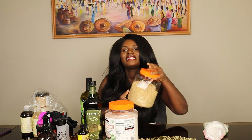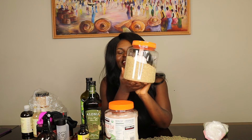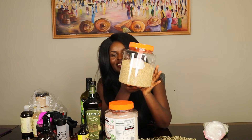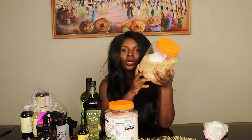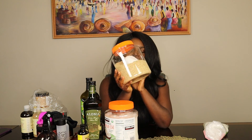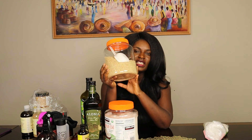Last but not least, I use organic rice. Rice is really good for your hair — it's protein. I'm going to do a video tutorial on how to soak your rice and use it for your hair. It's really good stuff.